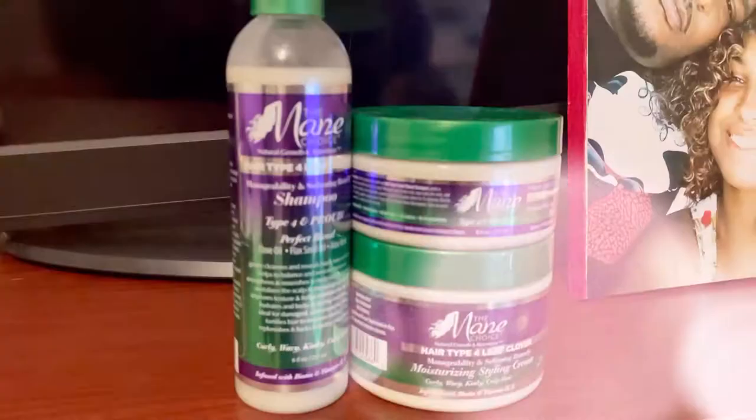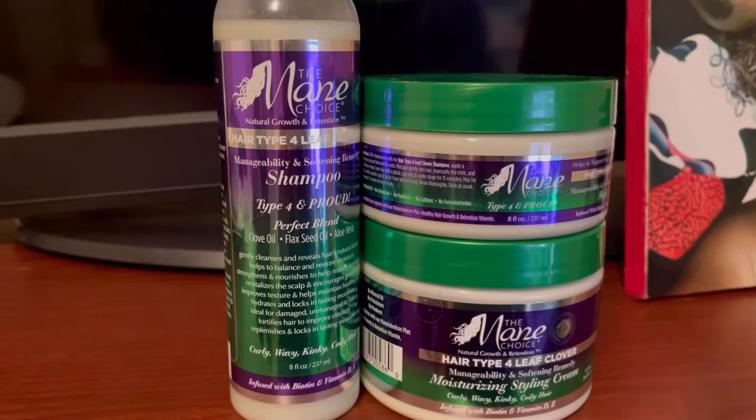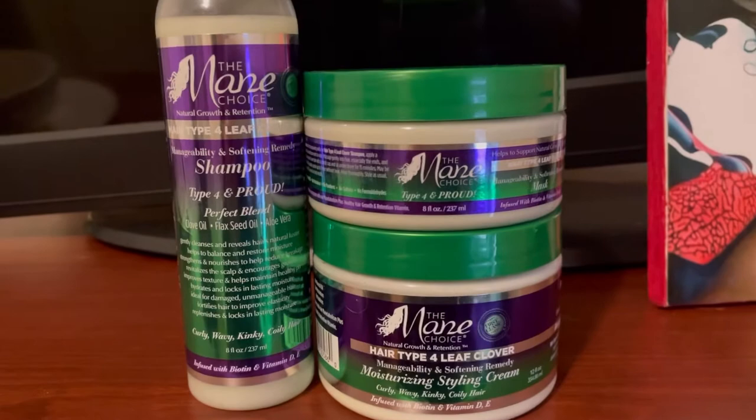Hey y'all, Maymayas here and welcome back to my channel — or welcome if you are new. Today we are talking about the Main Choice Type 4 Leaf Clover line. This line was specifically made for naturals that have type 4 hair.